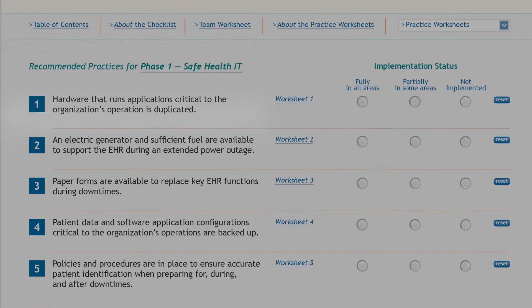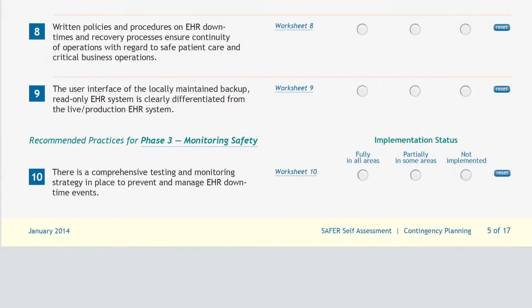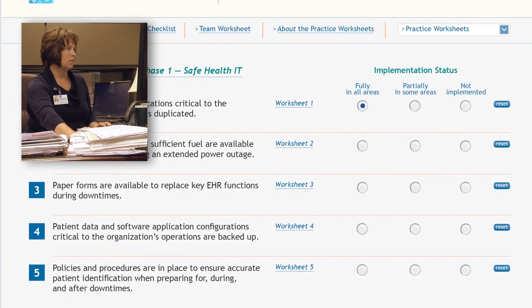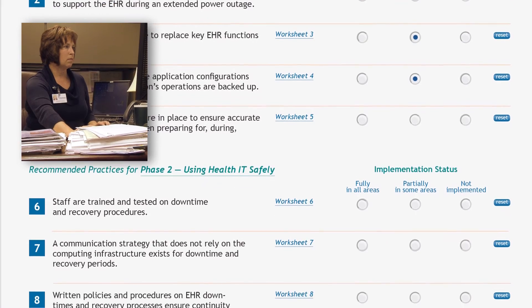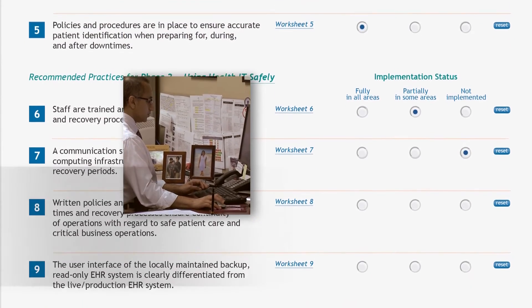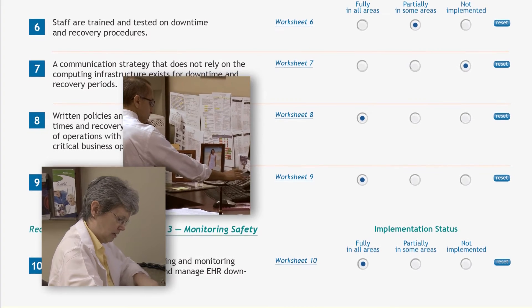The checklist in each guide contains recommended practices for EHR safety at each stage of EHR implementation and use. Sometimes one person completes the checklist using the fillable circles to record the current implementation status — this might be the office manager or risk manager. In other organizations, a team may complete the checklist working as a group, or handing off the partially completed document to one another.